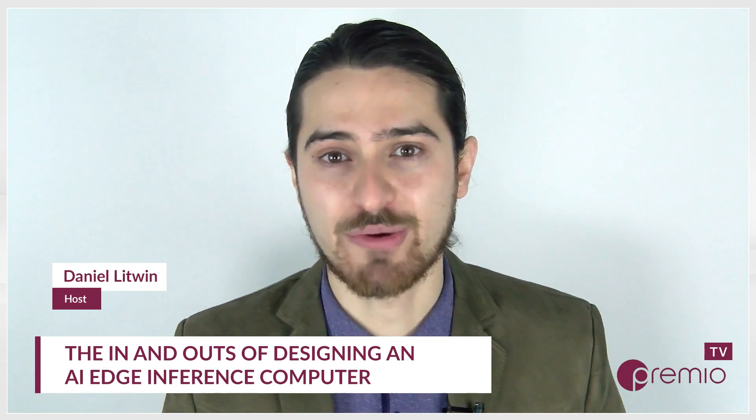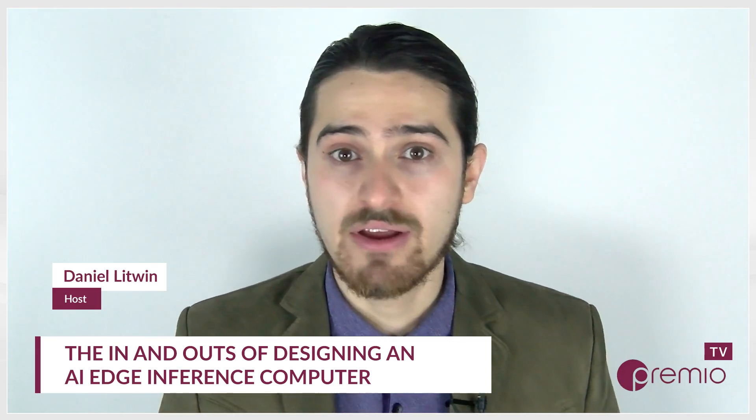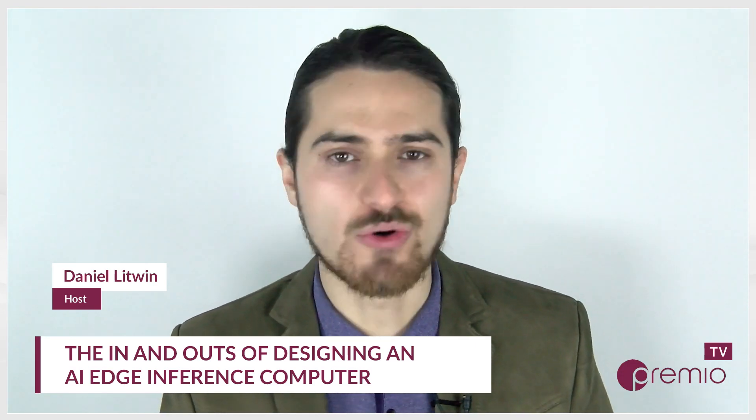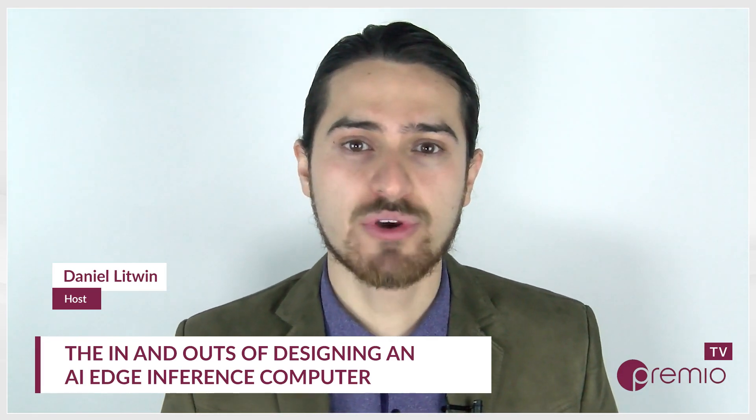As we dig into today's topic, I want to make sure you're all caught up on our previous conversations, so make sure you're heading to our website, premioinc.com. There you'll find previous conversations of the podcast, as well as articles, videos, blogs, resources, and information on our solutions and services. You can also subscribe to the Rugged Edge Survival Guide on Apple Podcasts and Spotify — just hit that subscribe button and you'll have a full catalog of previous conversations, plus notifications when we drop new episodes.